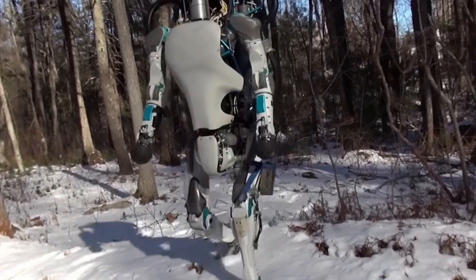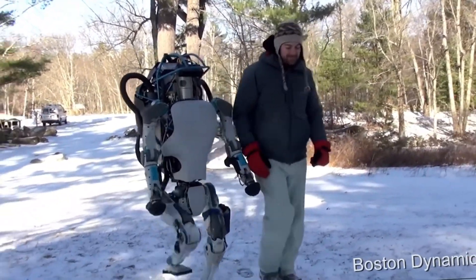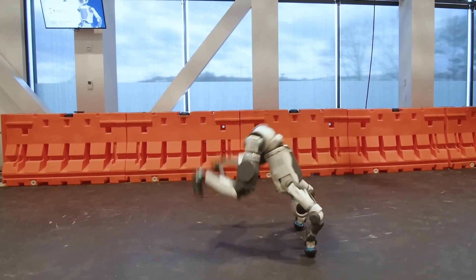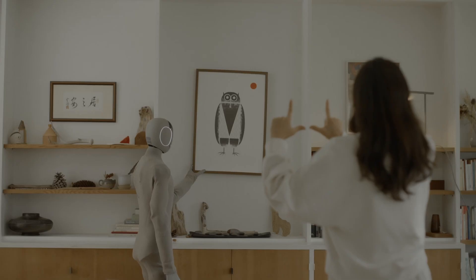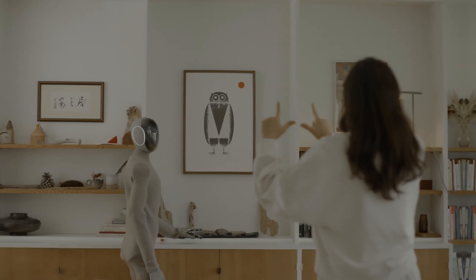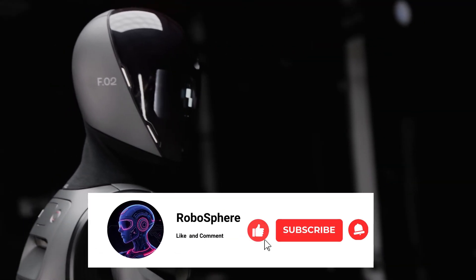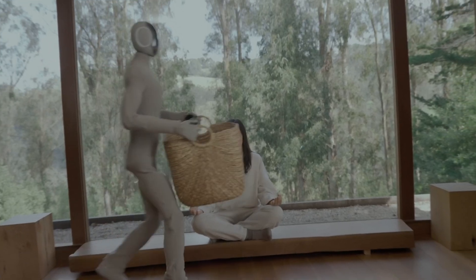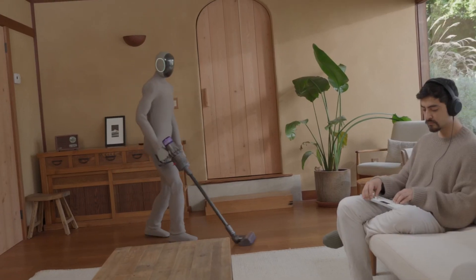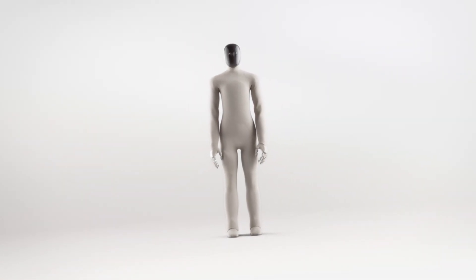The day might not be far off when robots like Atlas walk among us — not as experimental machines, but as partners in our world. What do you think about these incredible new capabilities of Atlas? Could you see a future where humanoid robots play an active role in society? Let us know in the comments below. If you love exploring the world of robotics, be sure to like this video, subscribe to Robosphere, and hit that notification bell so you never miss an update. We're bringing you the latest and greatest in robotics, innovation, and AI — because the future is happening now.